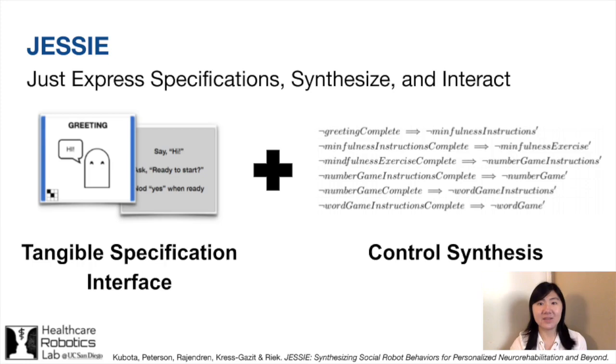Thus, we developed JESSE, which we apply to our own research on mild cognitive impairment and dementia to help novice programmers quickly and easily program social robots to exhibit complex behaviors. We couple existing control synthesis methods with an accessible high-level specification interface to enable users to specify and synthesize personalized activities, reactions, and behavioral constraints. Thus, users can focus on their overarching goals rather than specific implementation details or individual robot actions.